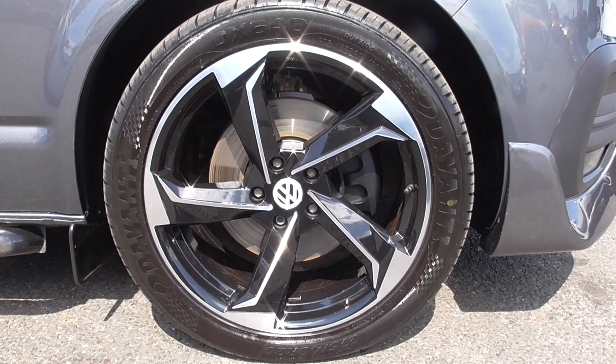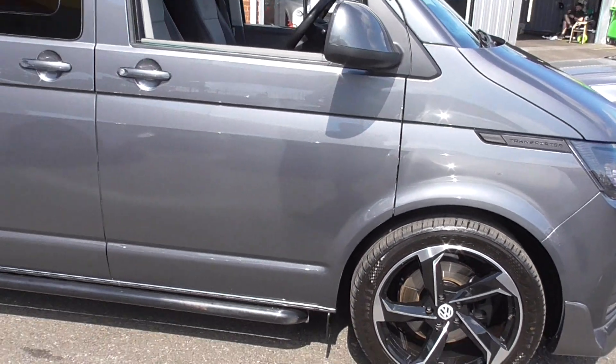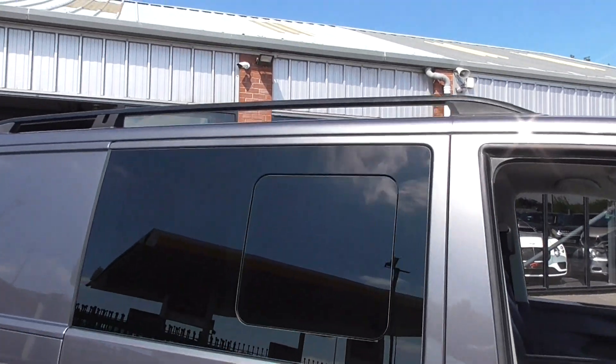Riding on these Audi-style propeller alloy wheels — those are 20-inch five spokes with gloss black detailing and diamond-turned outer edge. We've got mud flaps all round, lovely side tubes, privacy glass, and roof bars.